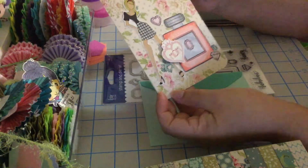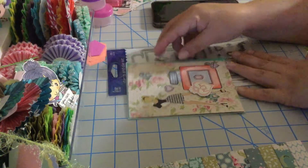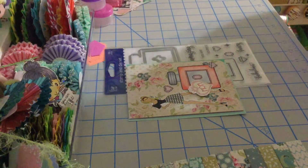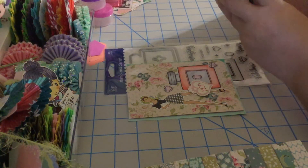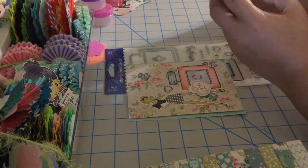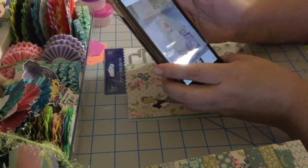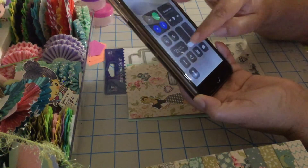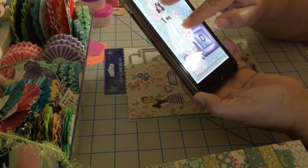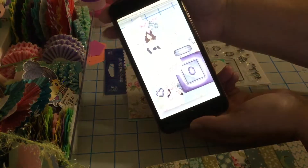That card is for Linda. The one I made for Veronica I already gave to her and forgot to film it because I did the video after Mother's Day. But I took a picture of it and want to share it with you guys, so let me find the picture on my phone so you can see the difference between the two cards.